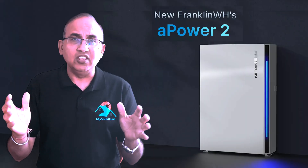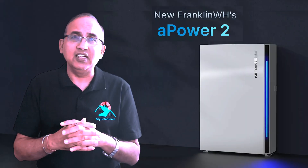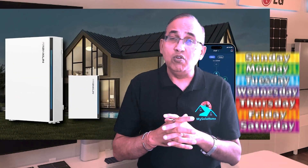Design-wise, this thing is sleek. No bulk, no ugly angles. It fits perfectly in high-end homes. A single power wall can power your home for days.